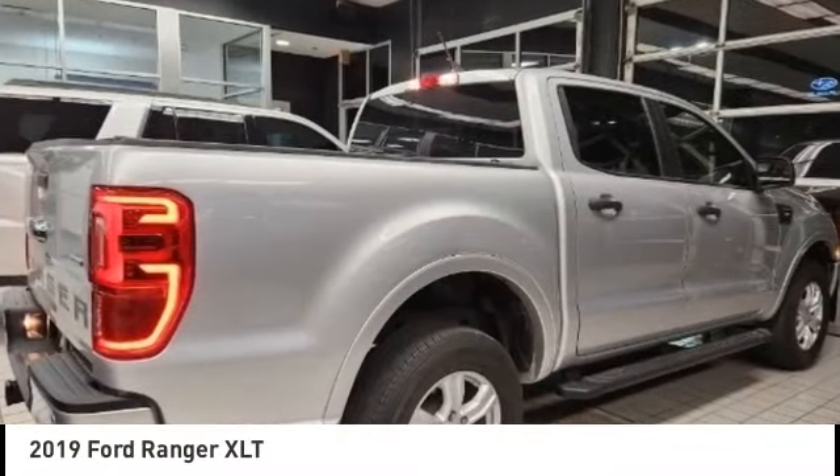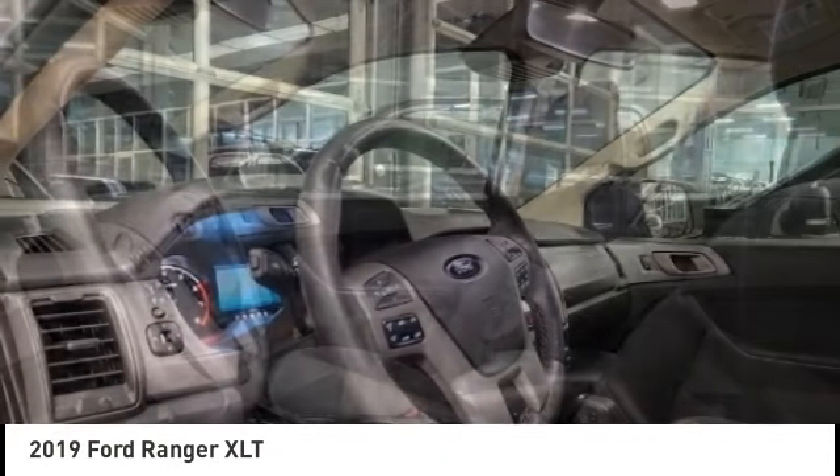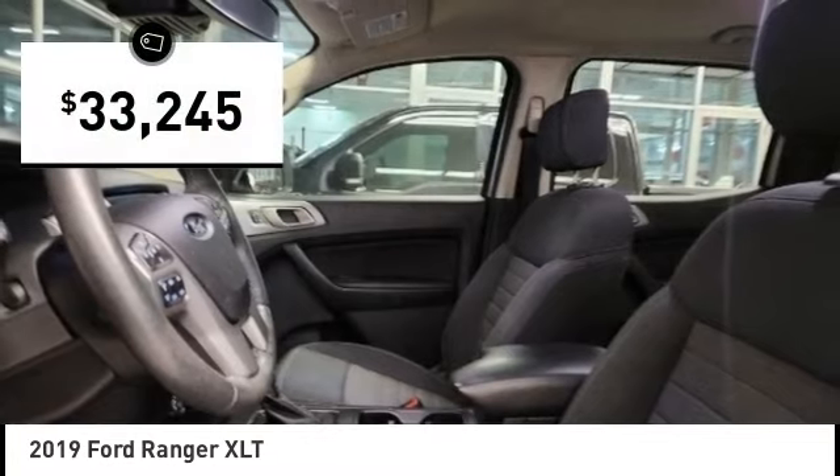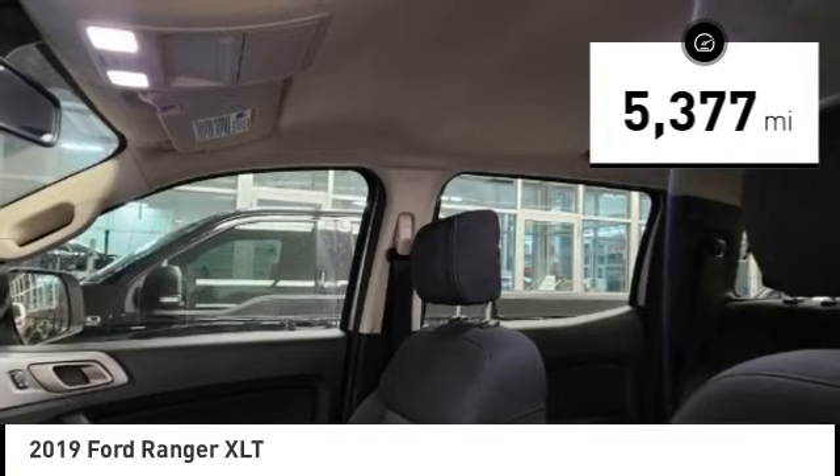Come test drive the 2019 Ranger. Tough inside and out, Ranger proves its mettle and is priced below $35,000. This vehicle has less than 6,000 miles.